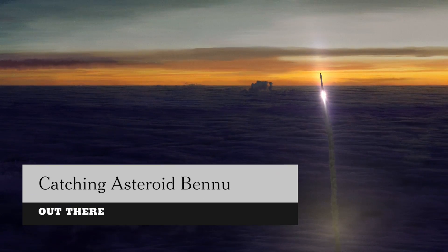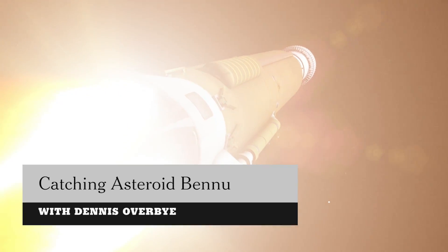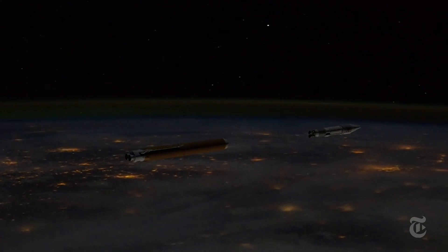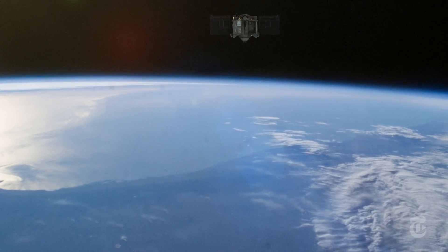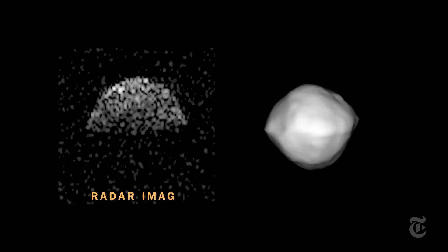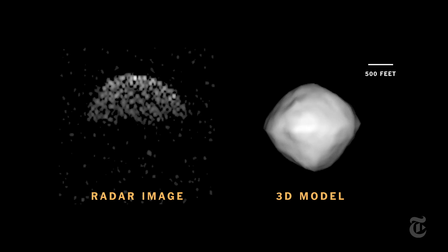On September 8th, 2016, the OSIRIS-REx spacecraft will rise on a tongue of fire, leaving Earth on a seven-year mission to snatch part of an ancient asteroid and carry it home. Its target is Bennu, a diamond-shaped clump of rubble a quarter mile wide.